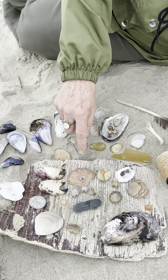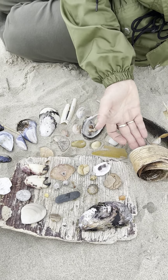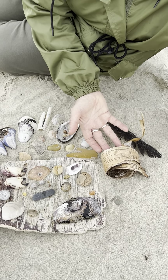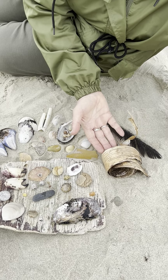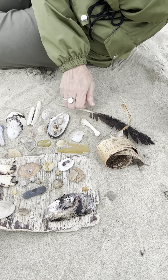A little surf clam. Piece of plastic. And a beautiful piece of birch bark. If you look on this beach where all the seaweed is piled up, there's all kinds of great stuff — driftwood and feathers and bones.